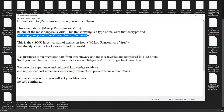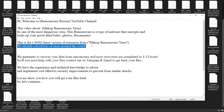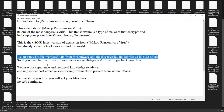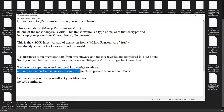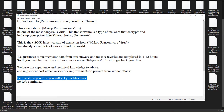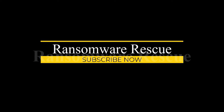Let me show you how you will get your files back. You will get decryption software and a key with instructions when your payment is done. And if you need any help with instructions, I will help you with TeamViewer and AnyDesk. Check out the video description to get our contact details.